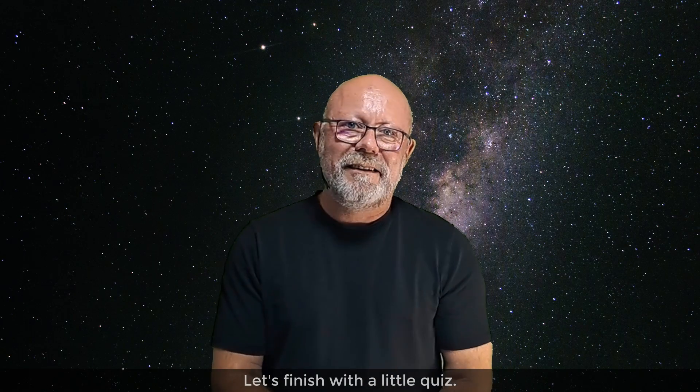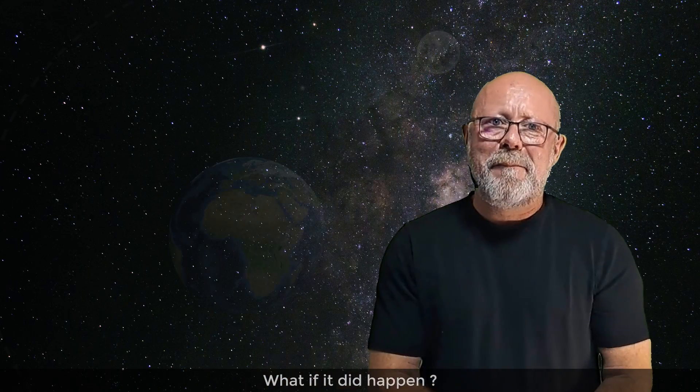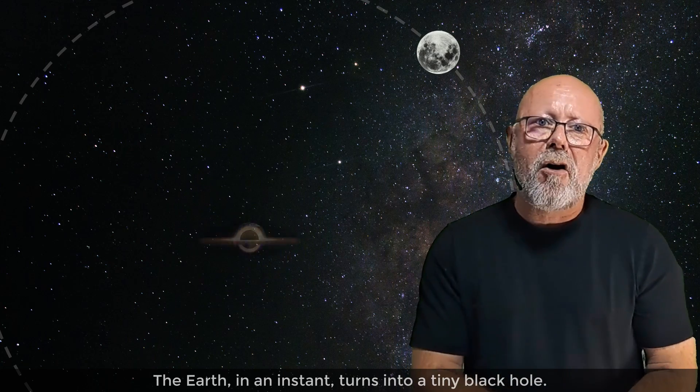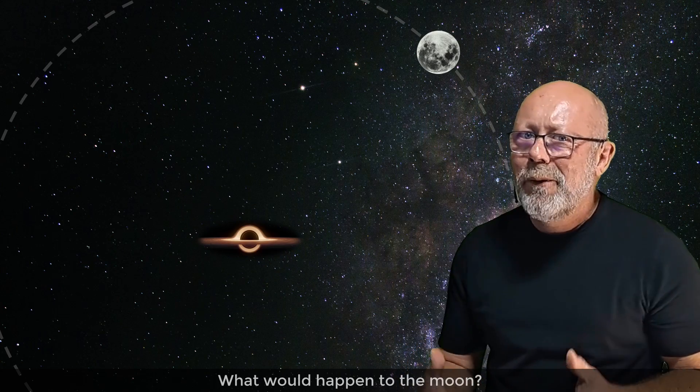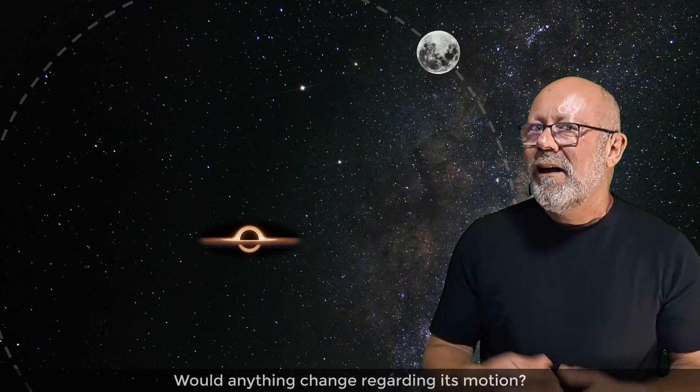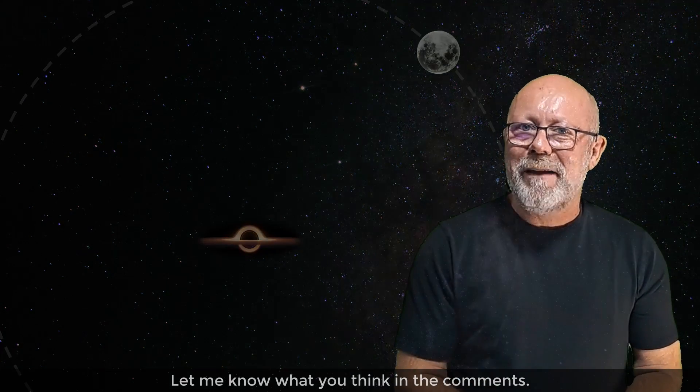Let's finish with a little quiz. What if it did happen? The Earth, in an instant, turns into a tiny black hole. What would happen to the Moon? Would anything change regarding its motion? Let me know what you think in the comments.